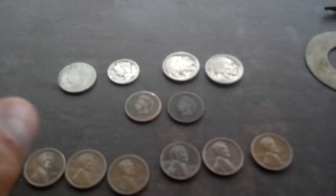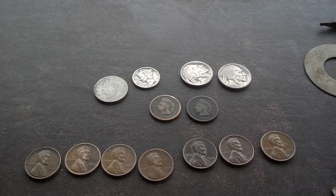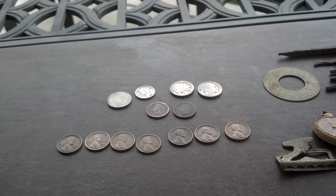Decent haul, some silver. Awesome, really old V-nickels still popping out of the dirt.